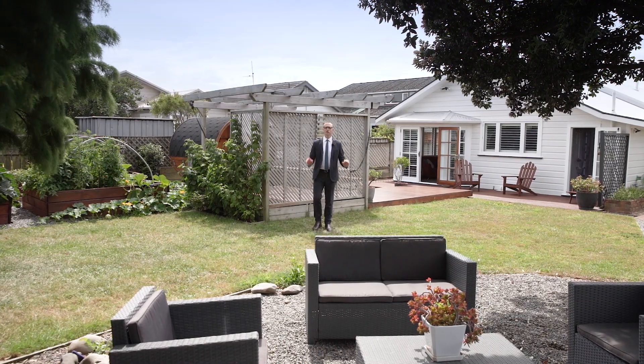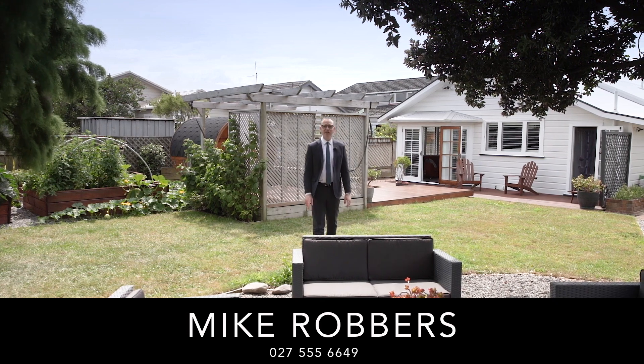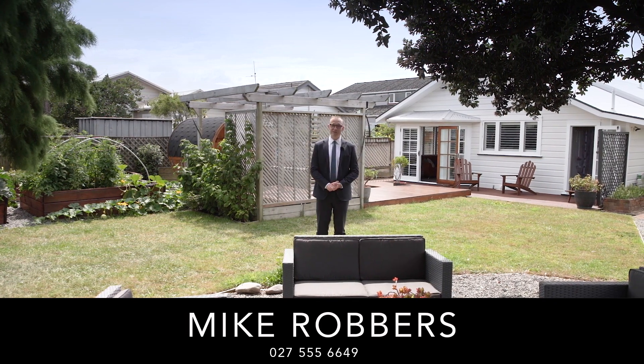This home is truly a rare find. Viewing is highly recommended. I'm Mike Robbers, this was The Lowdown and I'll see you at the Open Home.